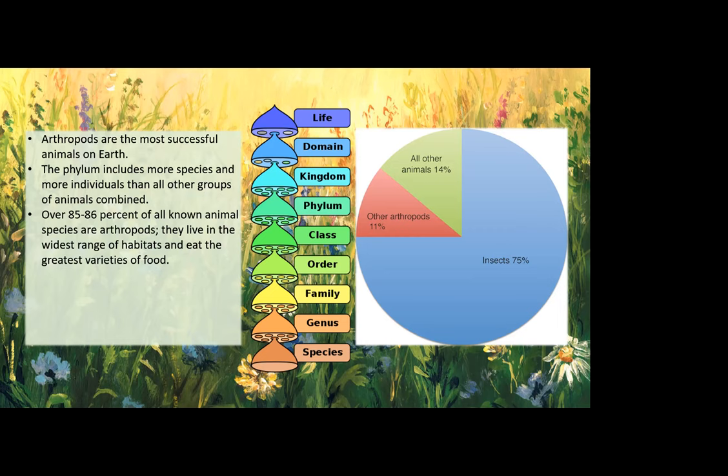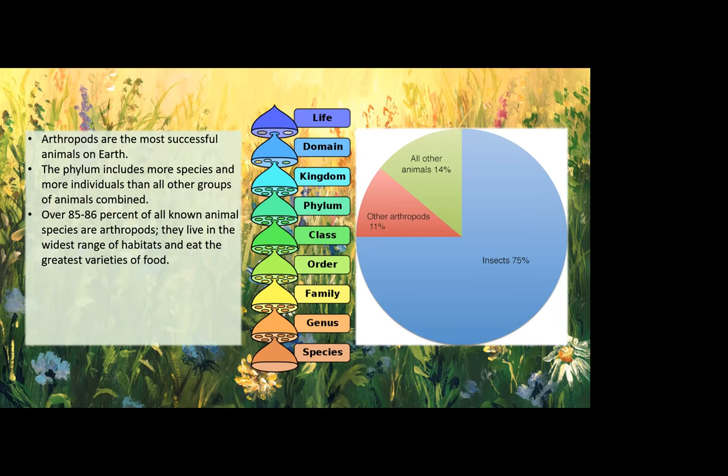The chart puts all of this in perspective. Only about 14 percent of animals on Earth, including us, are not arthropods. And of that astonishing number of species, 75 percent are insects. The number of arthropods — ants, flies, mosquitoes, cockroaches, beetles, spiders, etc. — vastly exceed the number of vertebrates like humans, dogs, cats, fish, cows, etc. Vertebrates, animals with a backbone, account for only a fraction of life on our world. Earth is indeed the planet of arthropods, and very specifically, the planet of insects.